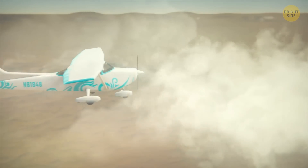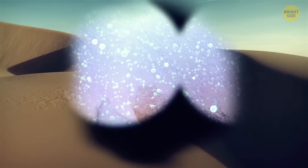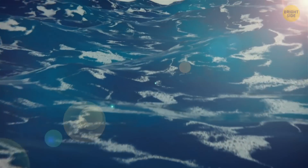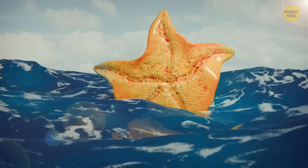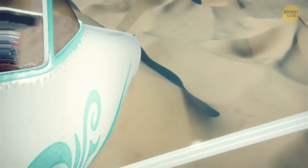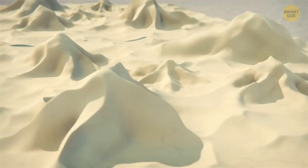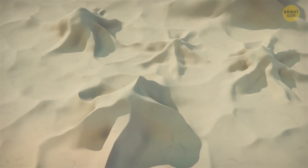You're flying over the Sahara Desert in a small light aircraft when you spot something truly weird. It seems to belong to a very different part of the world — the ocean. But what ocean can be huge enough for this monstrous sea star to dwell there? You descend and realize it's not a sea star. It's a towering dune with a pretty unique shape, and it's not alone. From afar, these magnificent sand structures look a bit like pyramids.